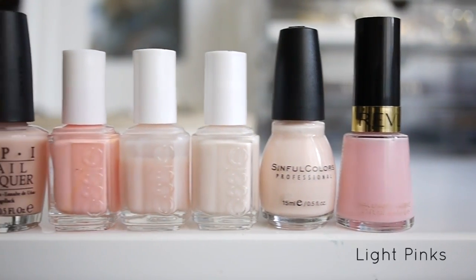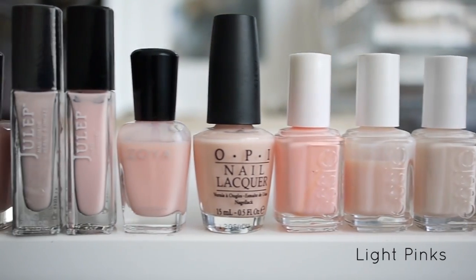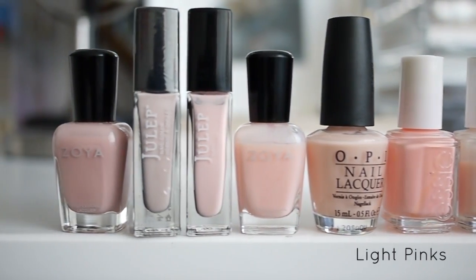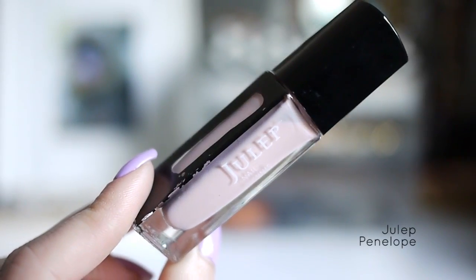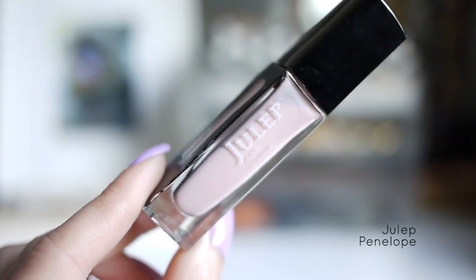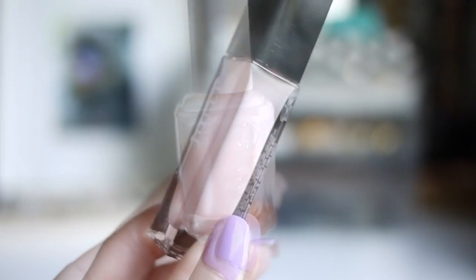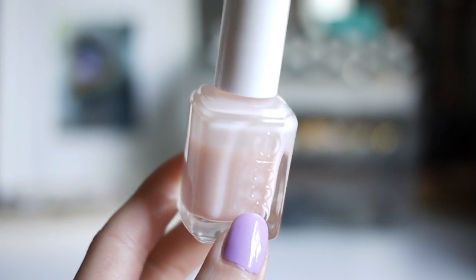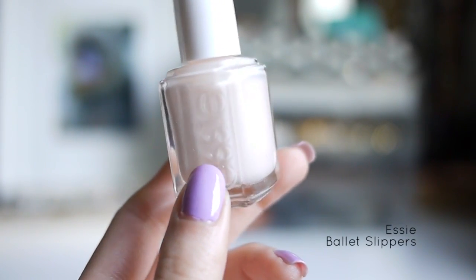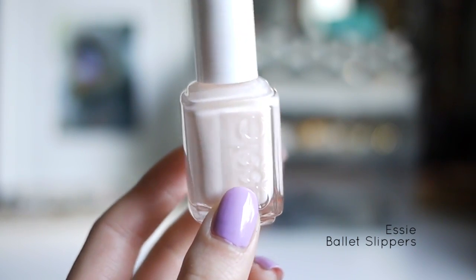Next up is my collection of light pinks. Julep Penelope is a light baby pink, and the nice thing about it is that it's very opaque. I feel like it's difficult to find baby pinks that are not sheer. This one is Essie Mademoiselle — I think this was my first Essie polish. Essie Ballet Slippers is a little bit lighter in color and also has a little bit more pigment. I think this color is perfect for a wedding.